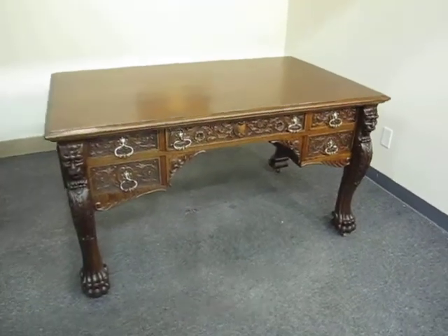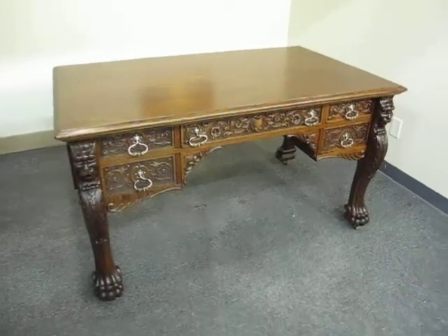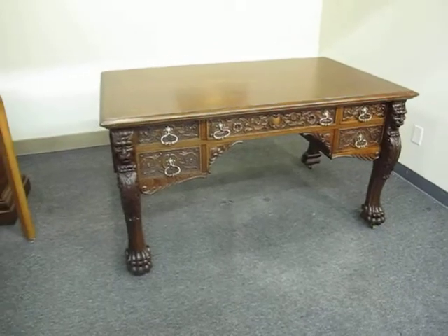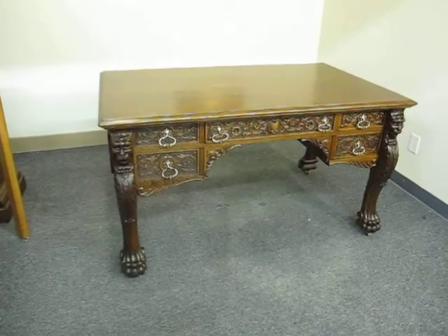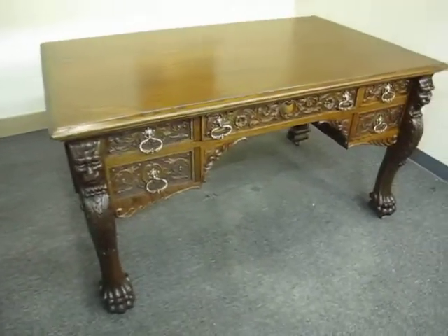Hi, this is Brad from Bradford's Antiques. Got a little desk here I thought I'd show you today and talk a little bit about. It's a turn-of-the-century R.J. Horner Partners desk — well, I believe it's Horner; it has all the indications of it.